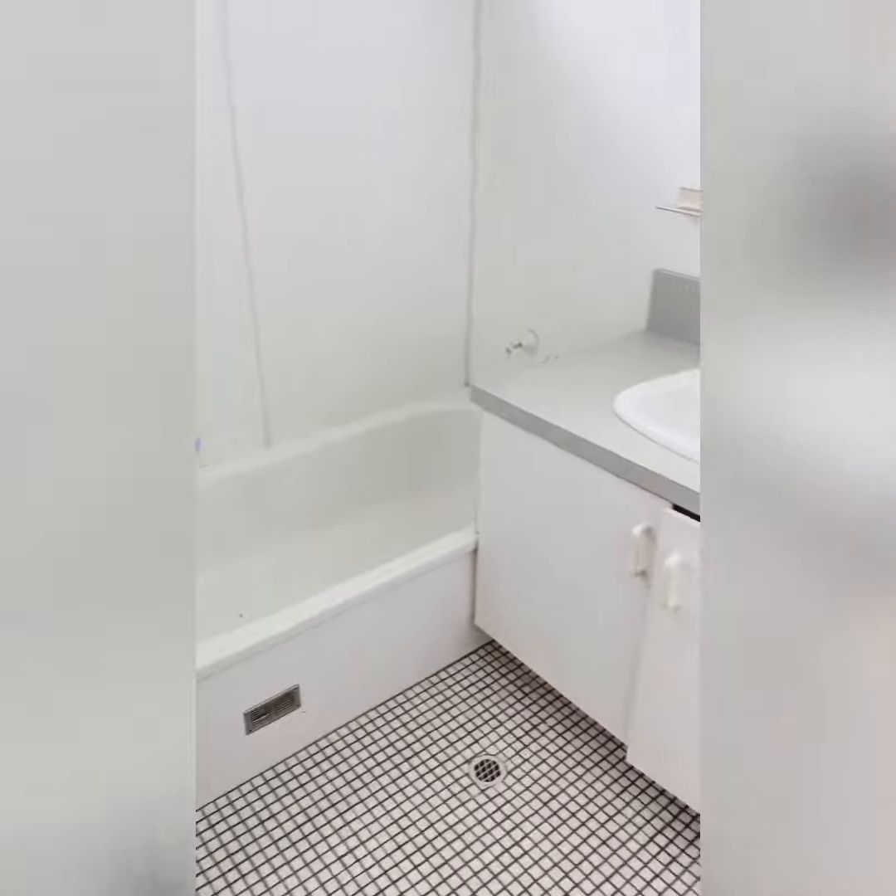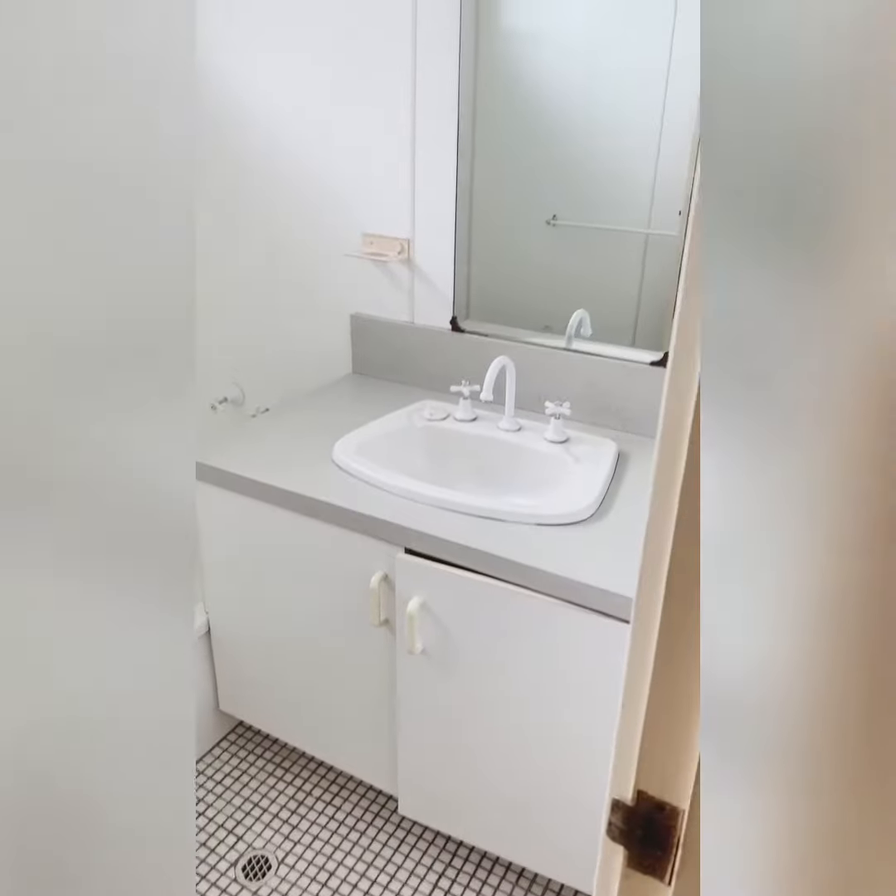Another great unique feature to this property is the separate bath, toilet and shower rooms.